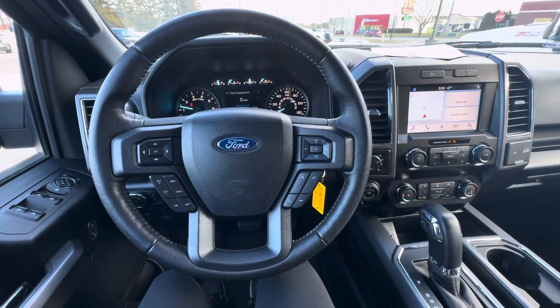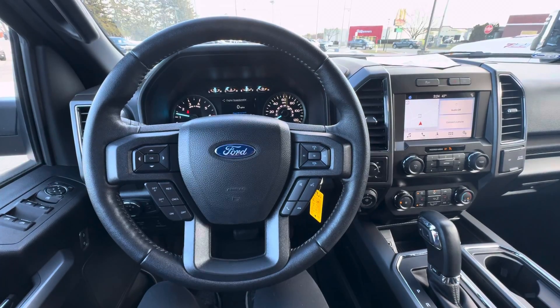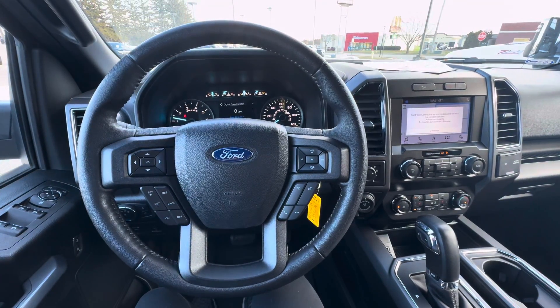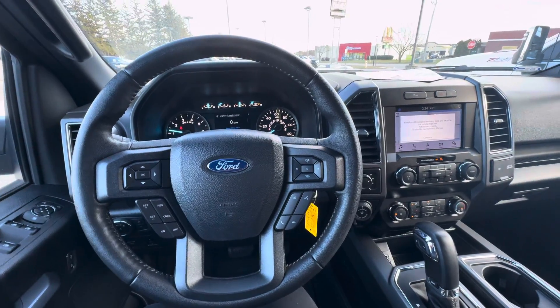Hello everyone, I'm here with Meijer Motors to show you our 2019 F-150 XLT. This vehicle has the magnetic exterior color with the 3.5 liter EcoBoost engine. It does have an engine block heater, max trailer, and tow package.